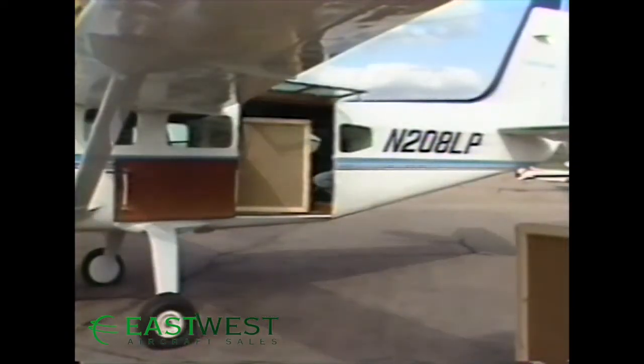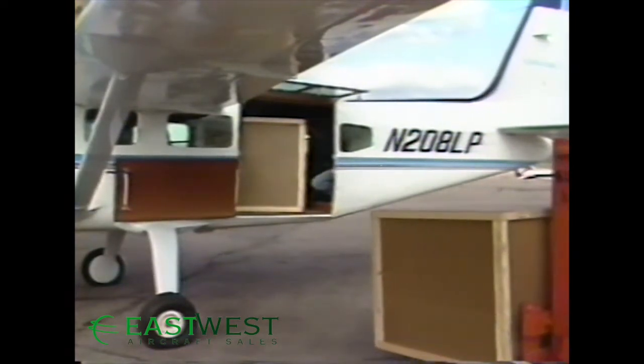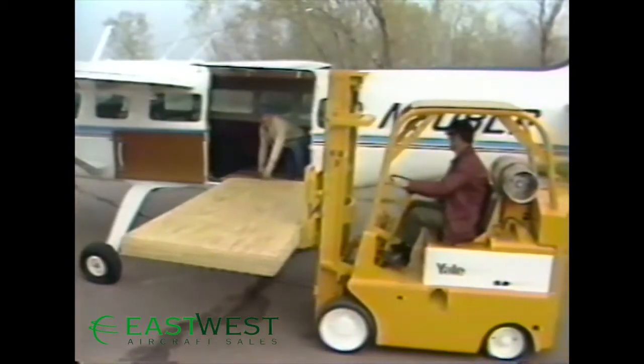The Caravan 1's large cargo door, measuring over four feet by four feet, allows you to easily load freight as large as a D-size cargo container — in fact, two D-size cargo containers. With 341 cubic feet of cabin capacity and a flat floor that's 15 feet long and almost five feet across.